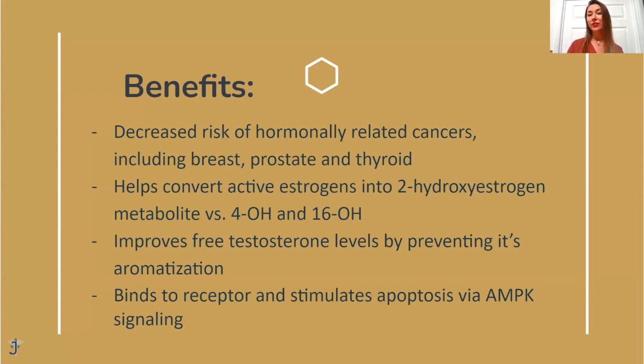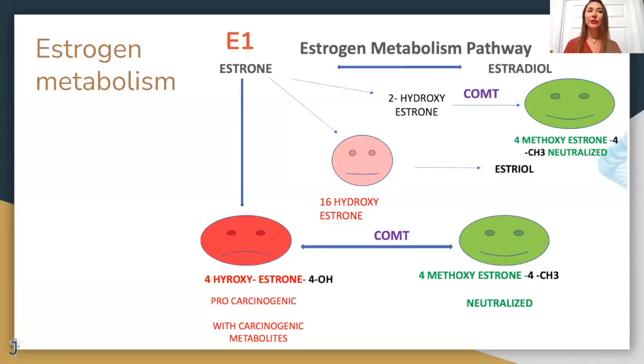DIM also improves free testosterone levels by preventing its aromatization — the conversion of testosterone to estrogen. It also stimulates the p21 receptor, which is involved in healing of dead cells and cancer cells, and the AMPK signaling pathway. This simplified graph shows how estrone (E1) can convert to three different pathways: the 2-hydroxy estrogen pathway which is the good one, the 16-hydroxy estrogen pathway which is the iffy one, and the 4-hydroxy estrogen pathway which is the bad one — the worst one, and pro-carcinogenic, causing many estrogen-related cancers.